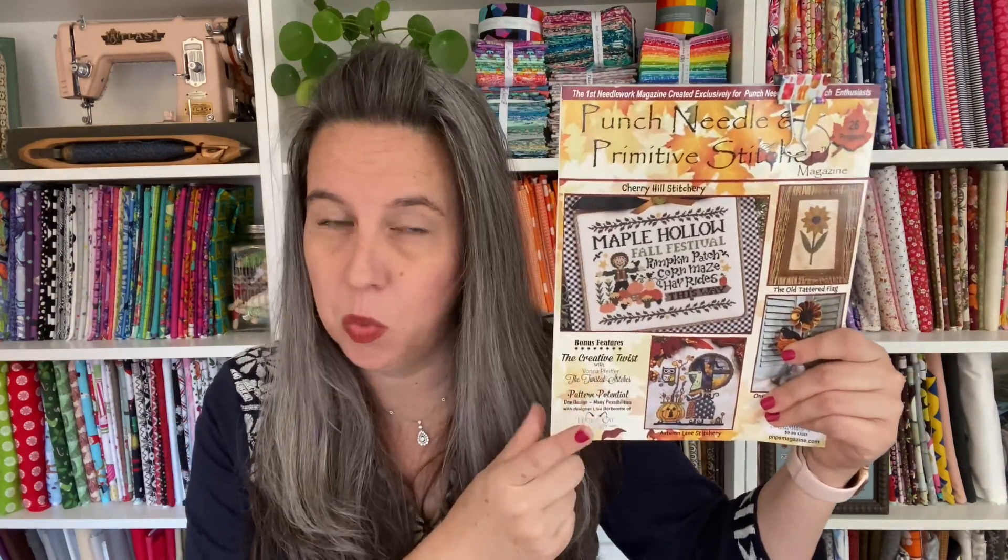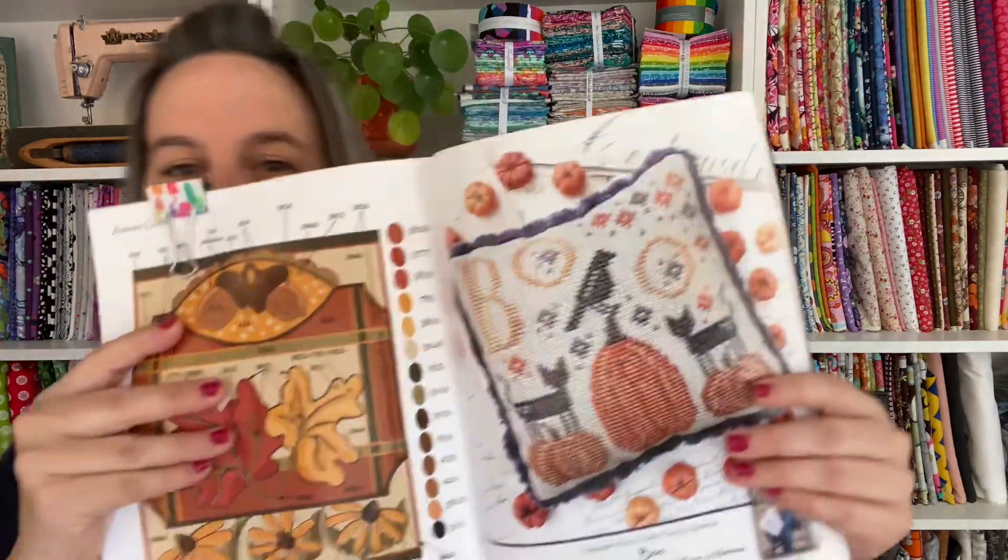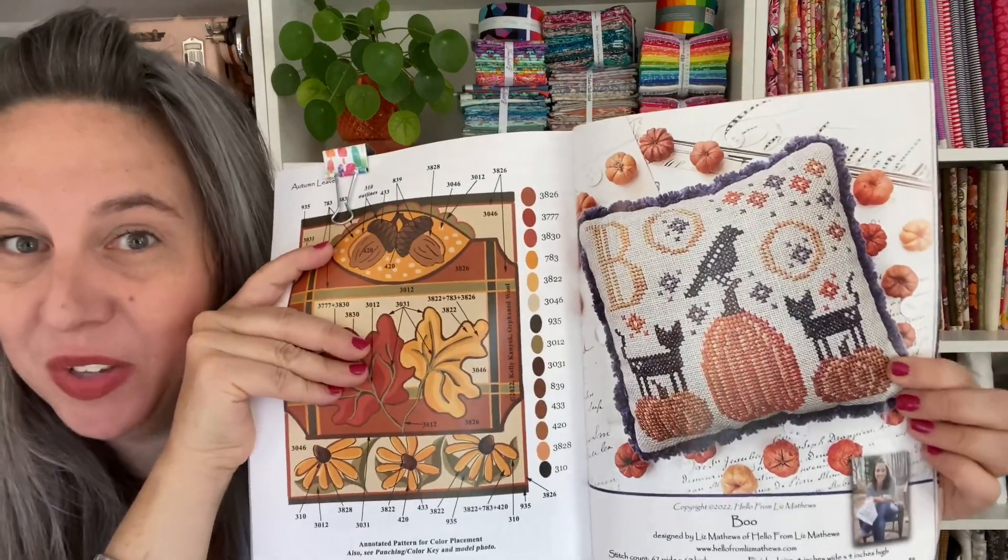I'm going to start with the best, because that's how I roll. I don't know if I've talked about this magazine before, but if you're a cross stitcher, this should not be a new magazine to you. It came in my mailbox this weekend, and of course you take it out of the mailbox and that immediately is a stop-everything-you're-doing moment — sit down, grab a cup of coffee, and just flip through the pages. It was a fantastic Saturday morning. The first thing I came to — oh my gosh — was this pattern from Hello from Liz Matthews. So sweet, love it, it's perfect.